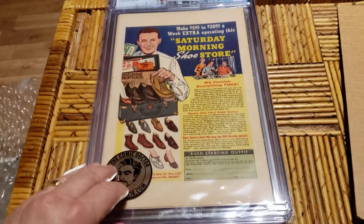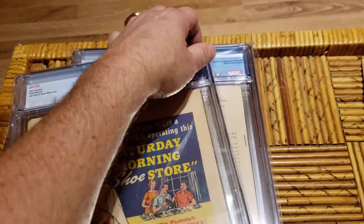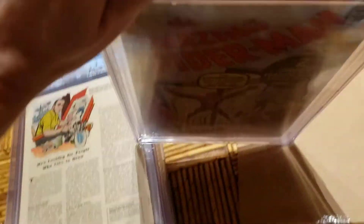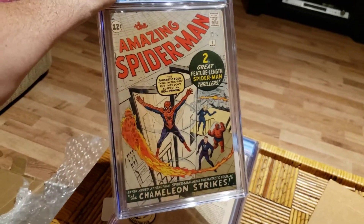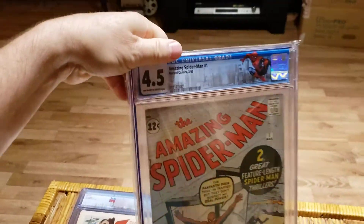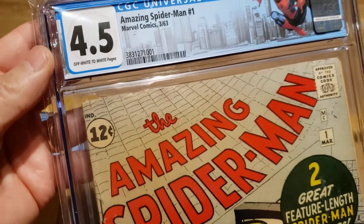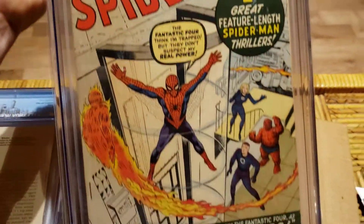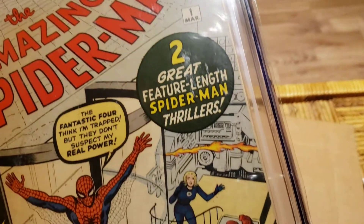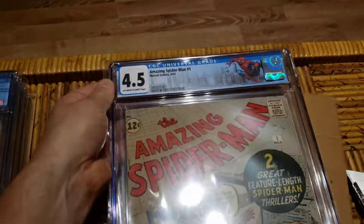Comic Doctor Kevin's got a nice little sticker on there — I like that. I'll try to hide the gray. It's on this side. Oh, it's on that side. Amazing Spider-Man number one. Beautiful, beautiful, beautiful. Love it.